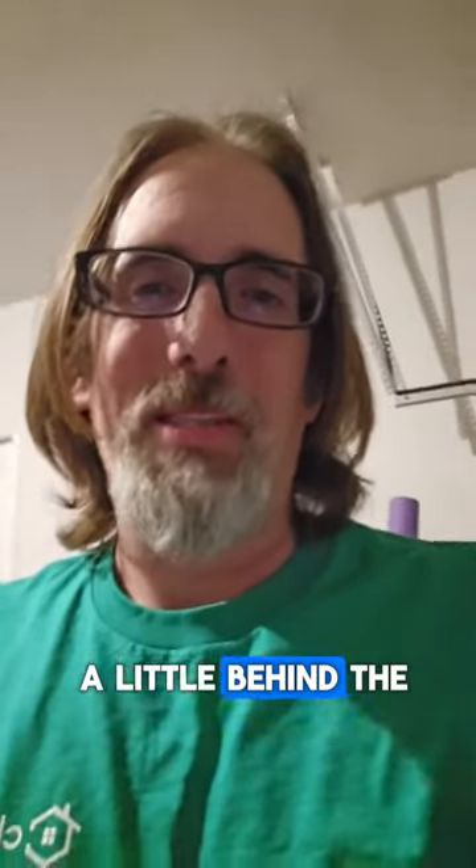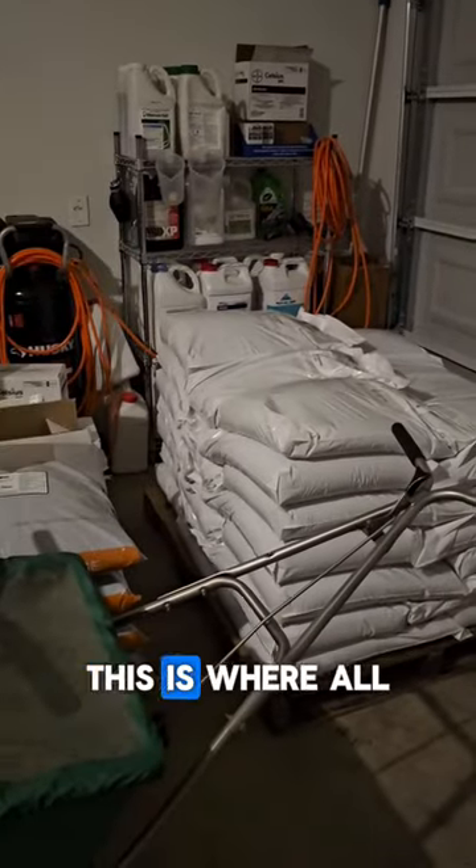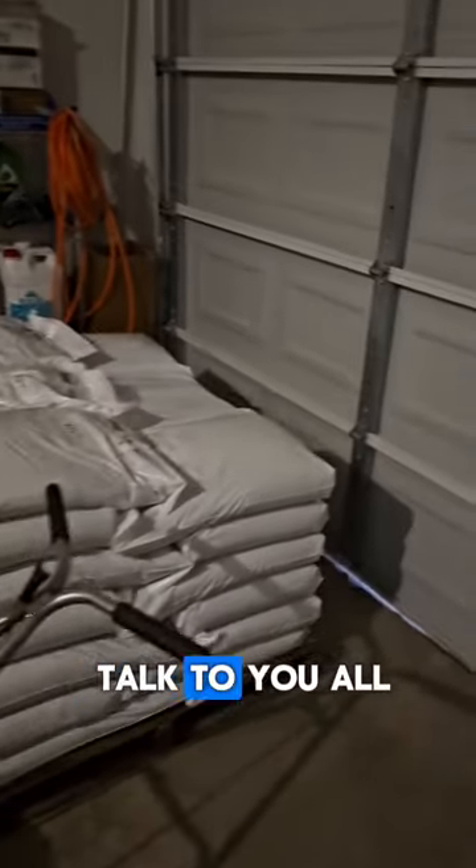Good morning everybody. Let's have a little behind the scenes peek here. We're at our Chorby garage in Fort Worth. You see all of this is where all the magic happens.